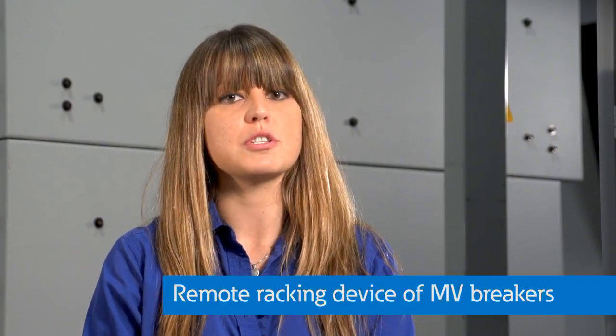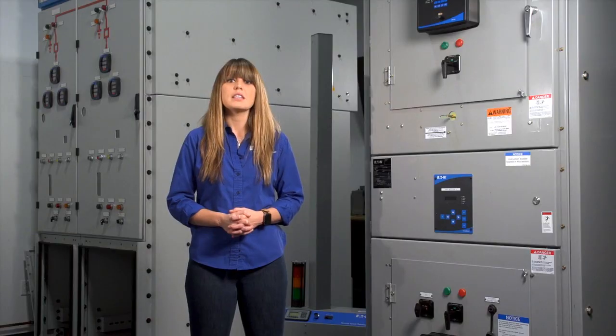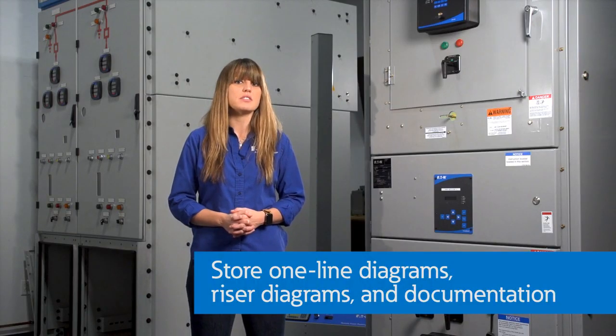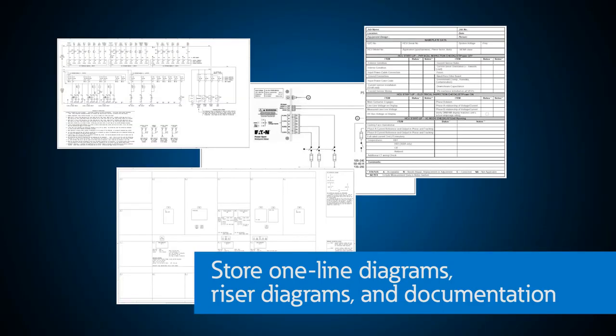Here at the PSEC, we can demonstrate remote racking on the medium voltage breakers, operate the main-tie-main on our low voltage switchgear, as well as turn on the ARMS settings for any breakers with the dashboard. The dashboard is also a convenient place to store all of your one-line diagrams, riser diagrams and maintenance records for your equipment.